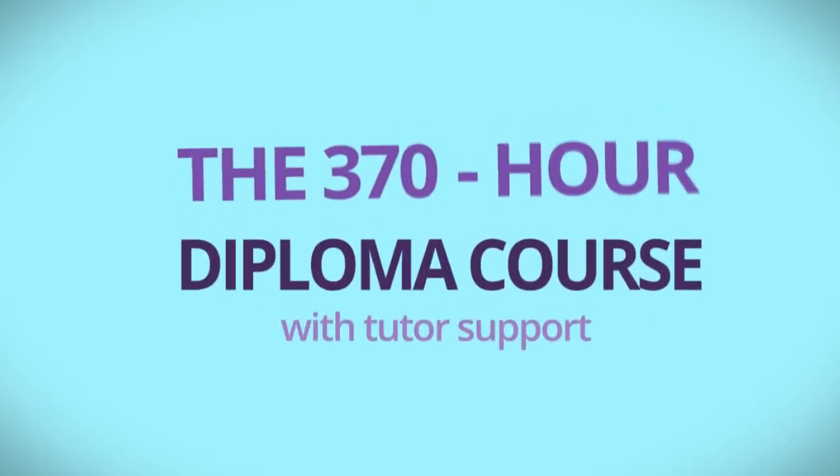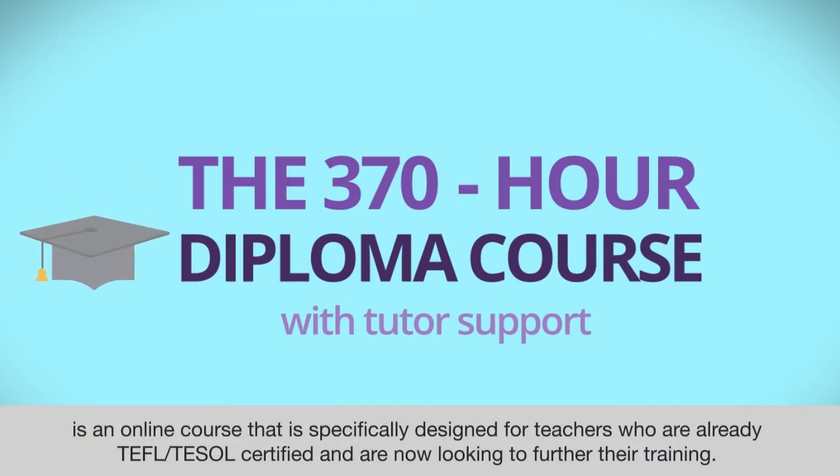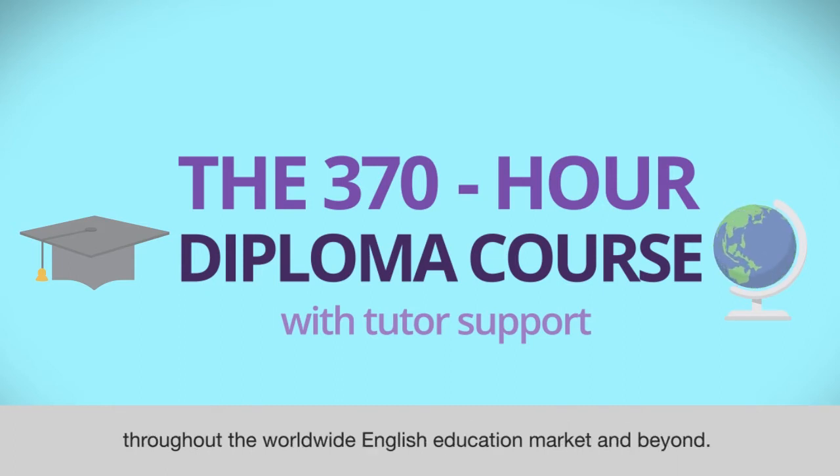The ITTT 370-hour TESOL Diploma Course with Tutor Support is an online course specifically designed for teachers who are already TEFL or TESOL certified and are now looking to further their training. Completing the course will enhance your professional portfolio and allow you to apply for a higher level of employment throughout the worldwide English education market and beyond.